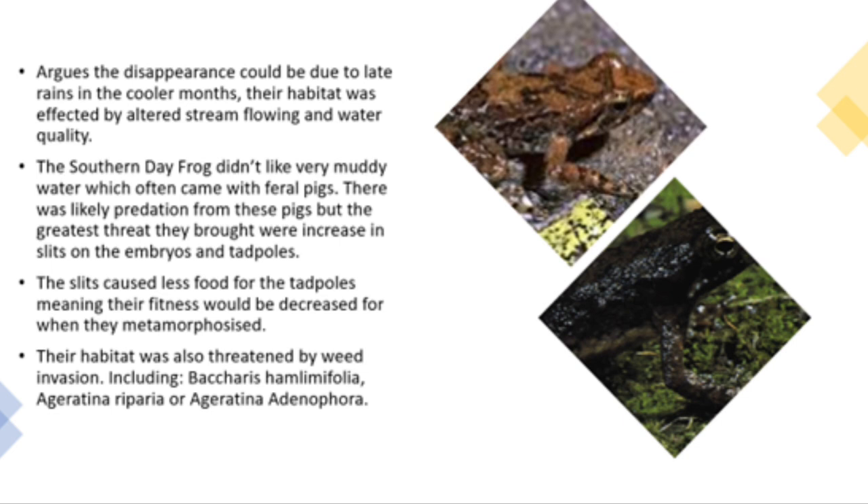The southern dayfrog didn't like very muddy water, which often came with feral pigs. There was likely predation from these pigs, but the greatest threat they brought was increasing silt on the embryos and tadpoles. The silt caused less food for the tadpoles, meaning their fitness would be decreased when they metamorphosed. The habitat was also threatened by weed invasion.